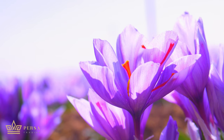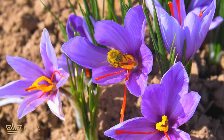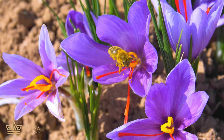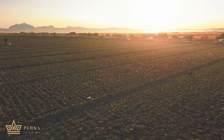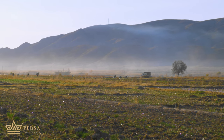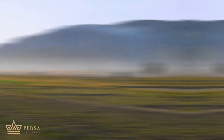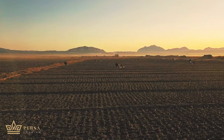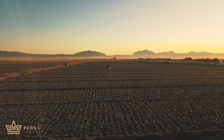Nature loves these beautiful purple flowers. When saffron flowers blossom, bees dance in the field and kiss the flowers on their heads. The sun looks at them with a smile and pours light on their heads. The scent of saffron fills the plain, and the aromatic breeze softly touches your skin. When you come to the saffron farm, you won't be able to go back because you will fall in love with the scent of heaven.